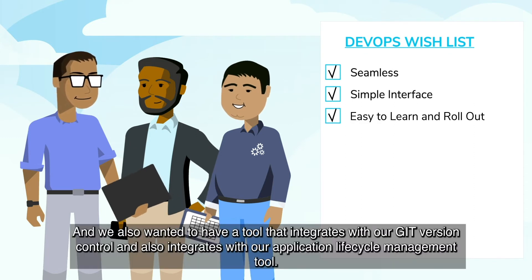At F5, we build exciting products that meet specific technical challenges in application performance, application security, online fraud prevention, and multi-cloud management, but we're slowly pivoting towards SaaS-based offerings.